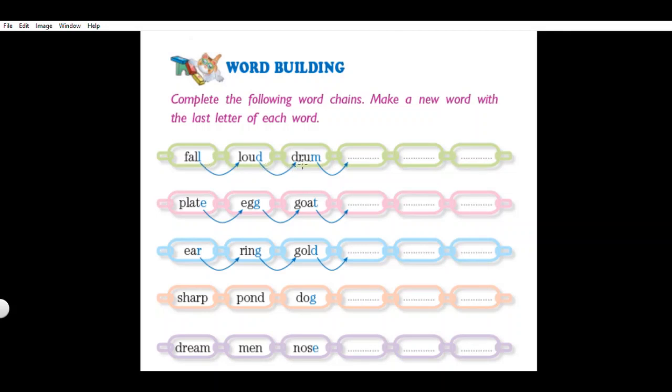Chain one: fall, loud, drum. Now we have to think of a word that starts with letter M. You can write MAD. Next, think of a word that starts with letter T. You may write TABLE - T-A-B-L-E. For the last word of this chain, think of a word that starts with letter E. You can write EYE - E-Y-E. You have completed the first chain.